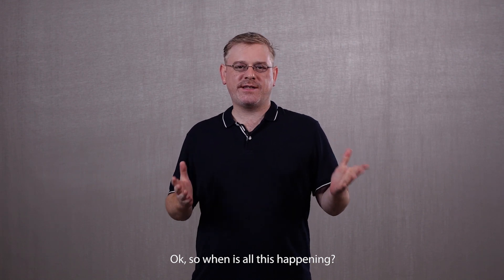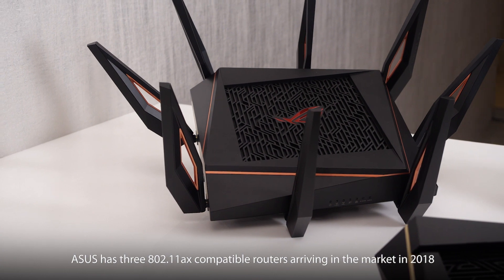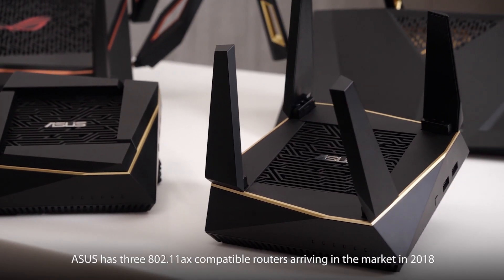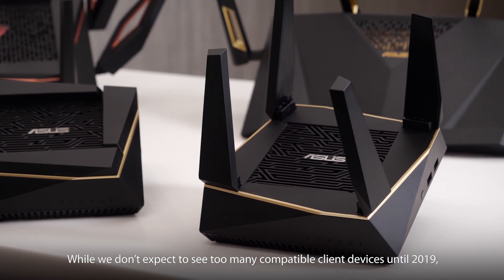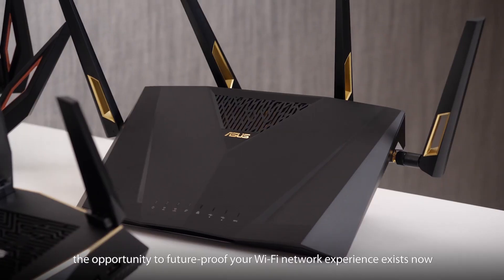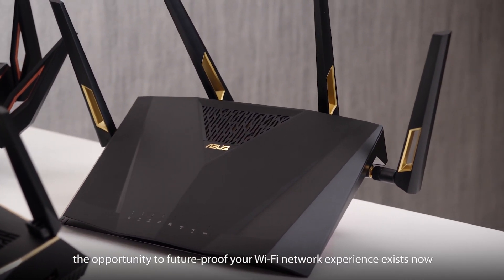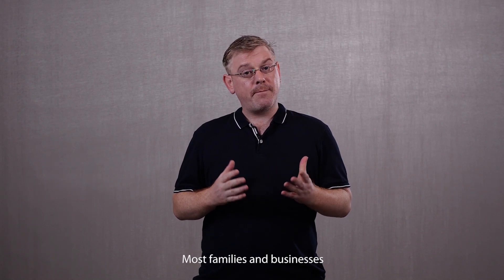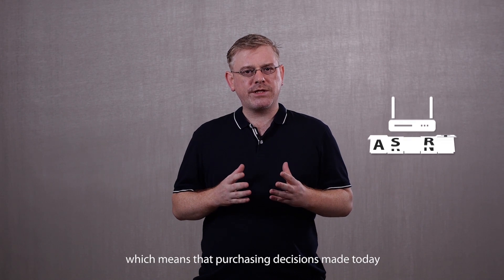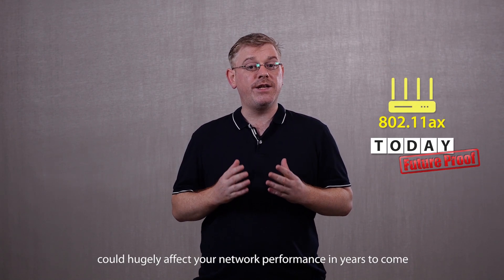So when is all this happening? ASUS has three 802.11 AX compatible routers arriving in the market in 2018. While we don't expect to see too many compatible client devices until 2019, the opportunity to future-proof your Wi-Fi network experience exists now. Most families and businesses upgrade to a new Wi-Fi router every five years or so, which means that purchasing decisions made today could hugely affect your network performance in years to come.